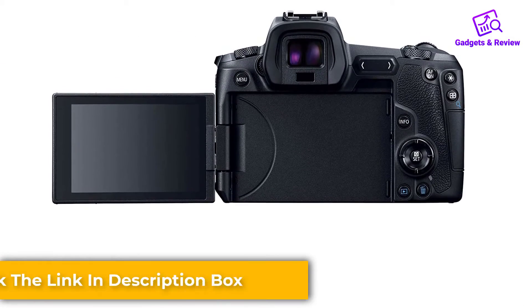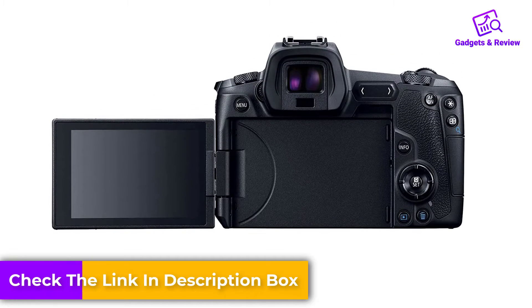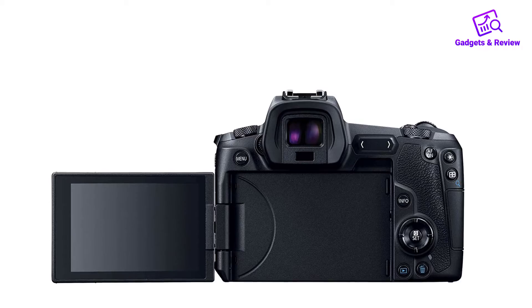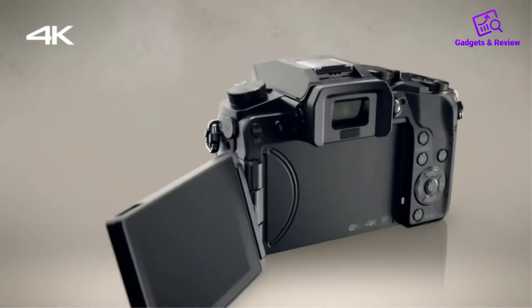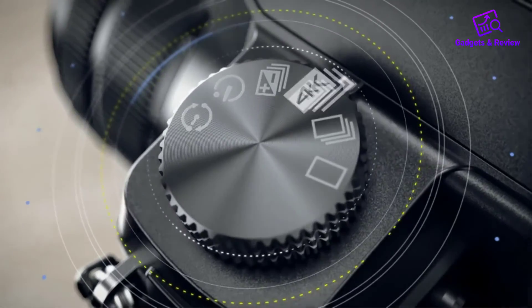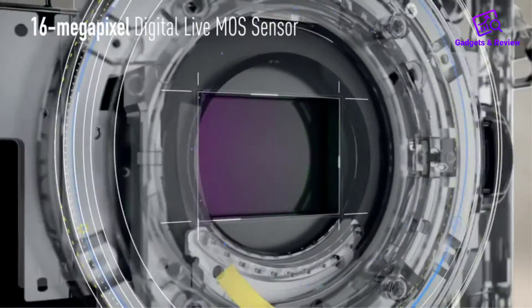The R-mount lens system uses a very wide base diameter, like the Nikon system, and achieves similar results — there are fast R lenses available. The good news for those already invested in Canon glass is that there's a $99 adapter that will let you affix just about any older Canon glass to the R.